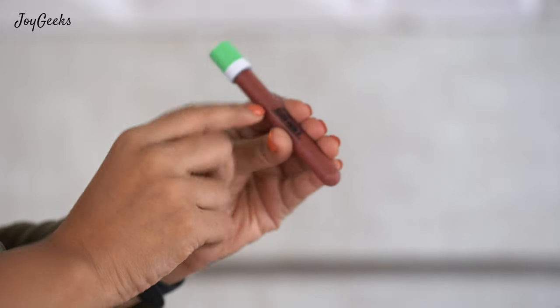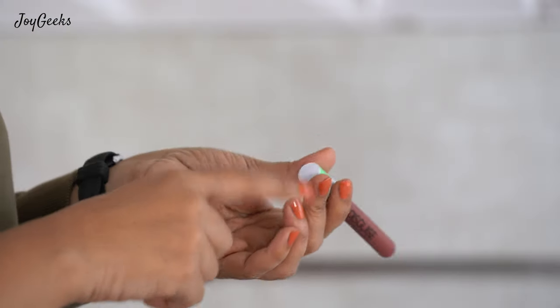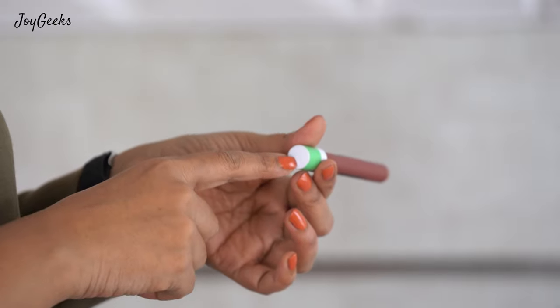This is the only issue I have with the packaging because once it comes off, you'll be lost — you won't know which shade is which. But I believe that they have a new packaging which has the colour mentioned directly on it, so that's great.